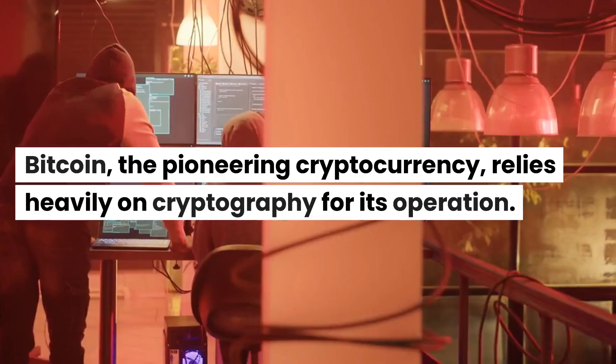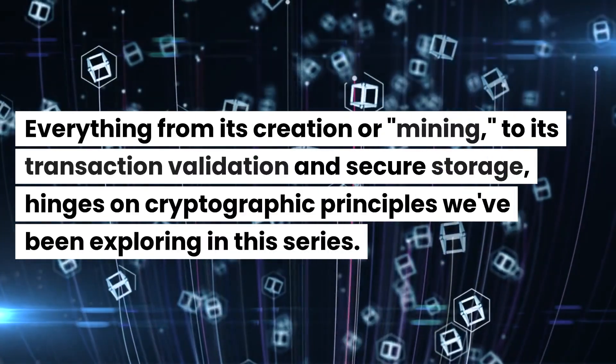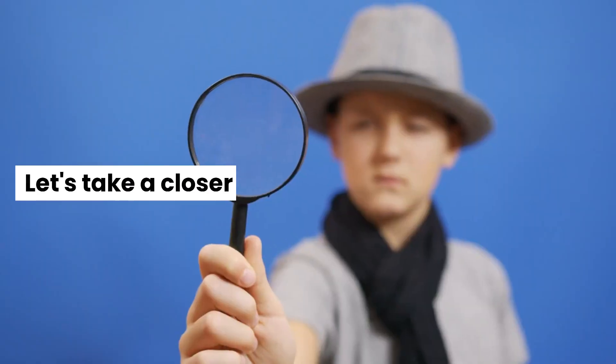Bitcoin, the pioneering cryptocurrency, relies heavily on cryptography for its operation. Everything from its creation or mining, to its transaction validation and secure storage, hinges on cryptographic principles we've been exploring in this series. Let's take a closer look.